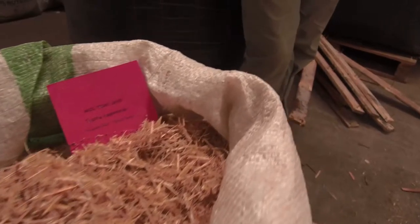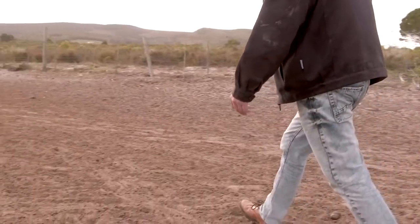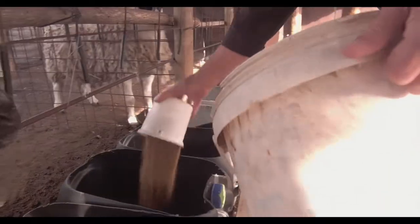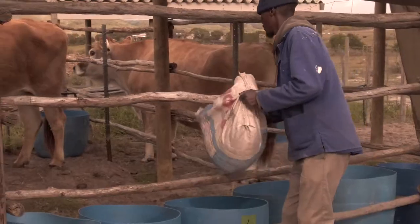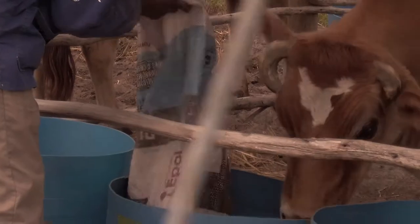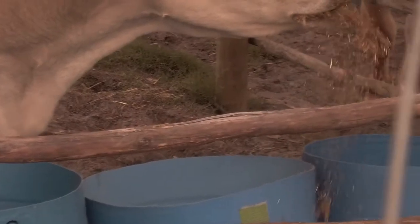For seven consecutive days, five cattle and five sheep have simultaneous free-choice access to the experimental and control feeds. After this, the animals have access to only one feed type for two consecutive days, one feed type after the other.